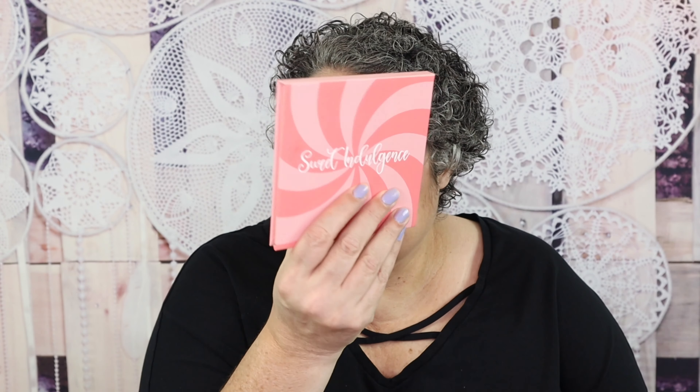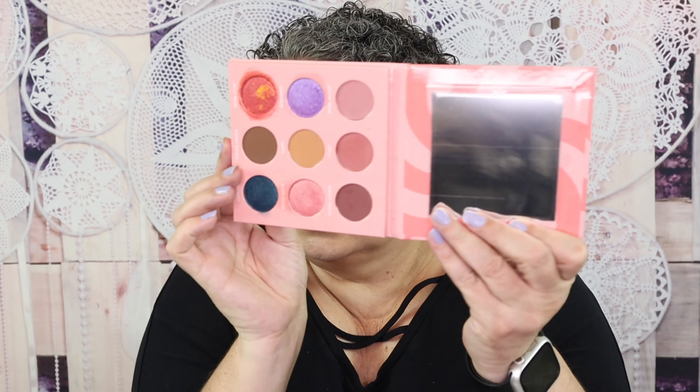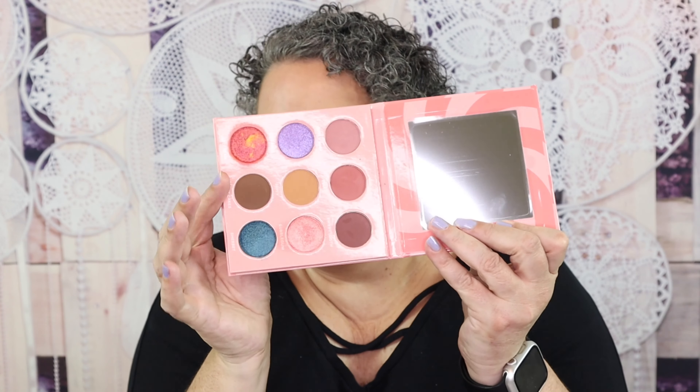Really quick, I do want to tell you what is on my eyes today. It is from Sydney Grace — it's the Sweet Indulgence Palette. Absolutely love it. It kind of looks like that — this is mine, obviously.